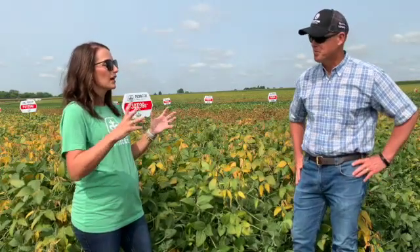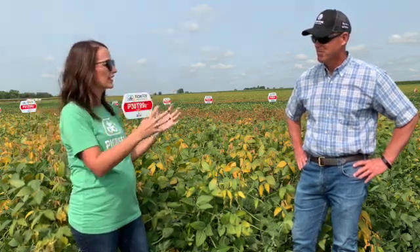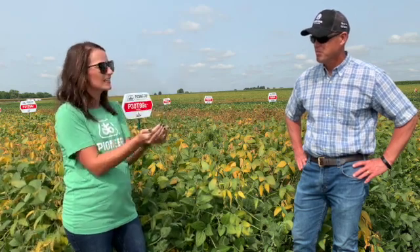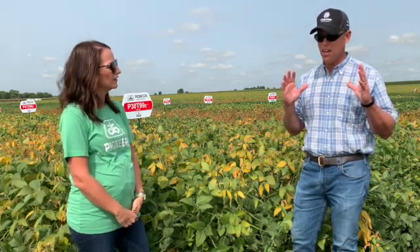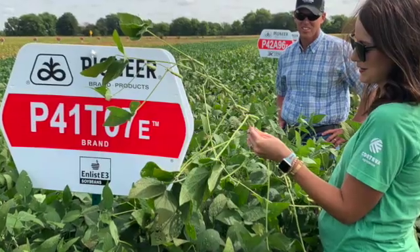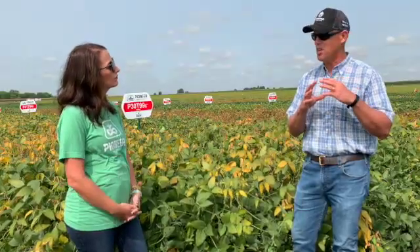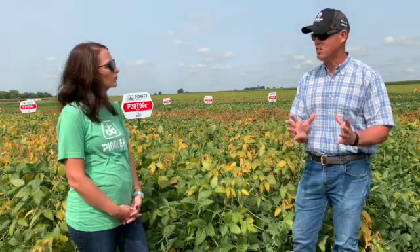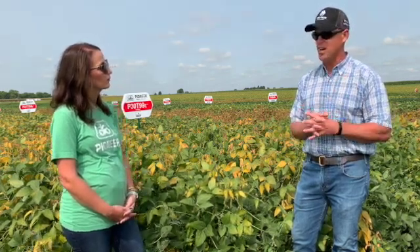We have tons of options when it comes to soybeans. How do we get from all of those options — all the genetic work — down to the seed that is in the bag? As a plant breeder, you want to create a lot of genetic variation by crossing your best varieties together. But a lot of those progeny, those derivatives from that cross, aren't really useful to the customer. Those first couple of years of field testing are really about finding those and getting rid of them, so you can get focused on the varieties that do have the potential to deliver customer value. Then we go through the next three or four years of testing and field testing, really validating and sorting those out at a finer level.